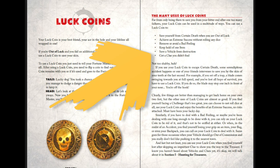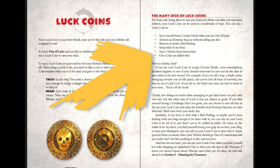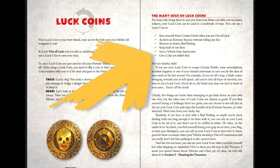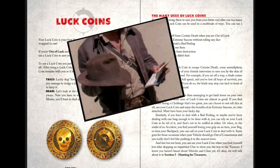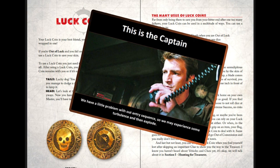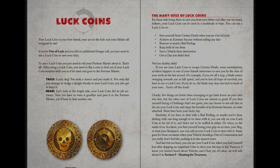That's not all that luck coins are good for. You can save yourself from certain death. You can achieve an extreme success rather than rolling the dice. You can remove or avoid one of the things providing you with disadvantage. You can keep hold of an item you would have otherwise lost — the very first thing that came to my mind when I read that was Indy's hat. You can save a vehicle from destruction — and here I find myself thinking of Malcolm Reynolds and Serenity. And last but not least, get a clue that you haven't found or haven't been able to figure out.